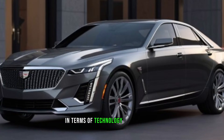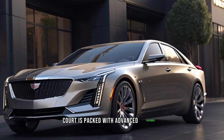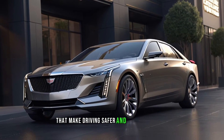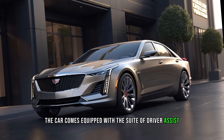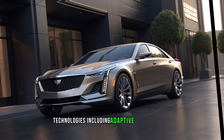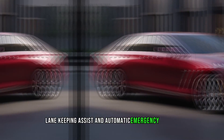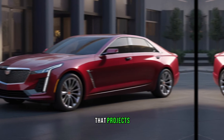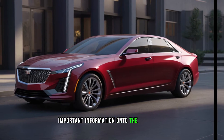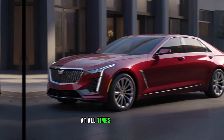In terms of technology, the 2025 Cadillac Accord is packed with advanced features that make driving safer and more convenient. The car comes equipped with a suite of driver-assist technologies, including adaptive cruise control, lane-keeping assist, and automatic emergency braking. The Accord also features a heads-up display that projects important information onto the windshield, allowing the driver to keep their eyes on the road at all times.